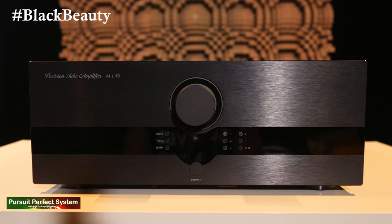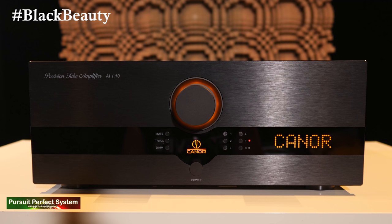Hello and welcome to Pursuit of Perfect System and my review conclusion for the Kainor Audio AI 1.10 tube integrated amplifier that I've had in my review system for a good number of weeks. Sadly it's too big and too heavy to have on the desk there behind me, so I'm just going to show you some sexy b-roll as we go through this review.